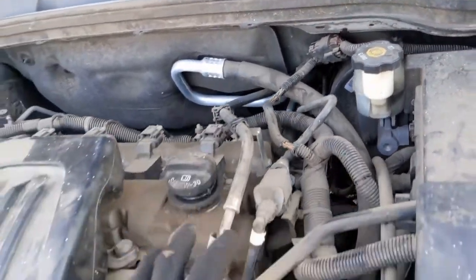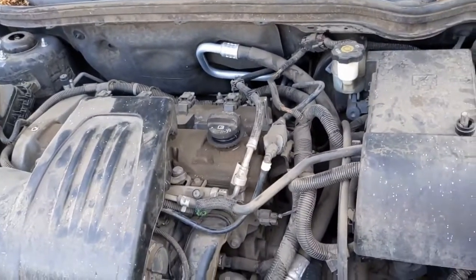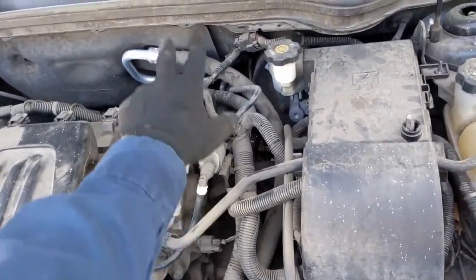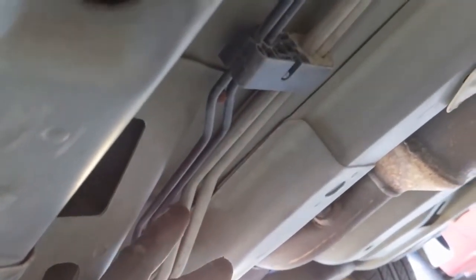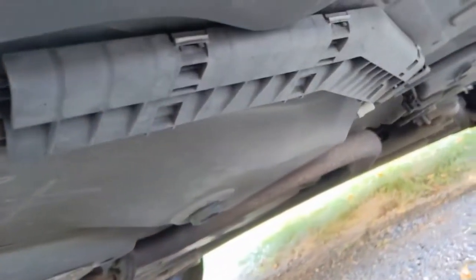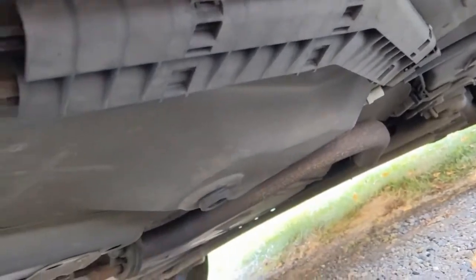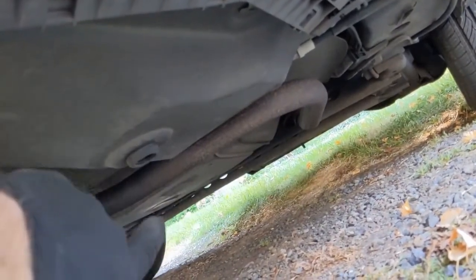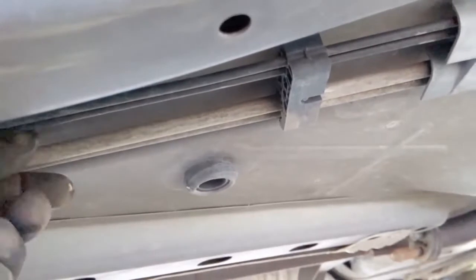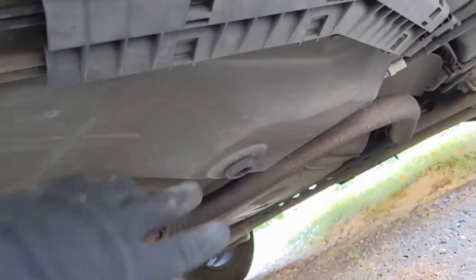We can follow the fuel line as it comes up and around, then to the back and under the car. Everything under the hood looks good, so now let's go under the vehicle and follow these lines back. These are the fuel lines — one is fuel, the other's for the evap. You follow the lines all the way back. On this vehicle they go back here and then across, and the tank is right there where that bend in the exhaust is. It's possible a rock could have kicked up and nicked a fuel line, so that's what we're looking for.